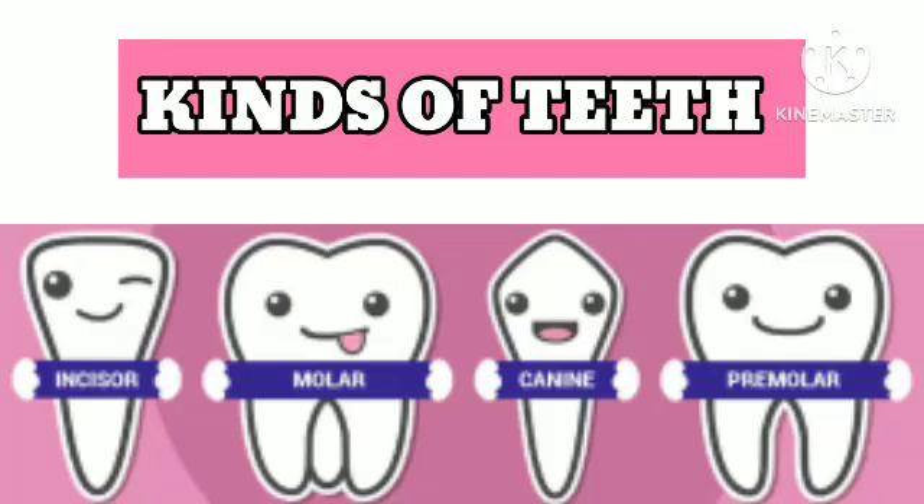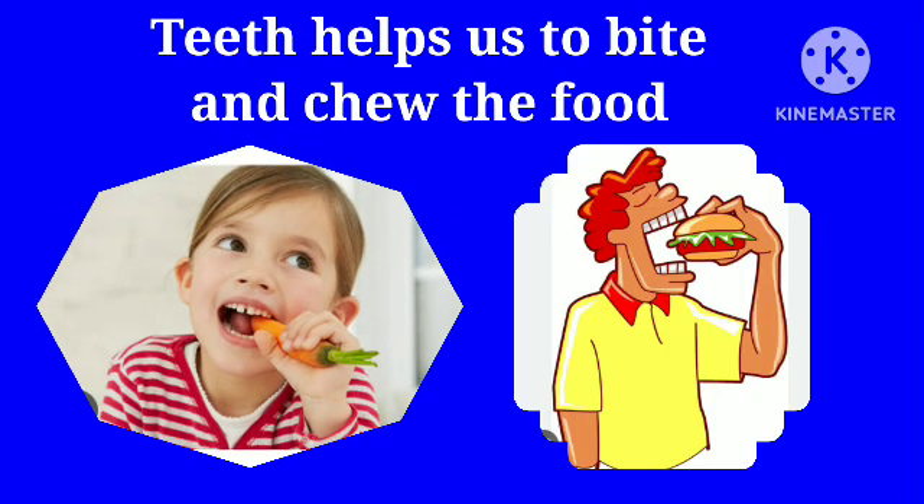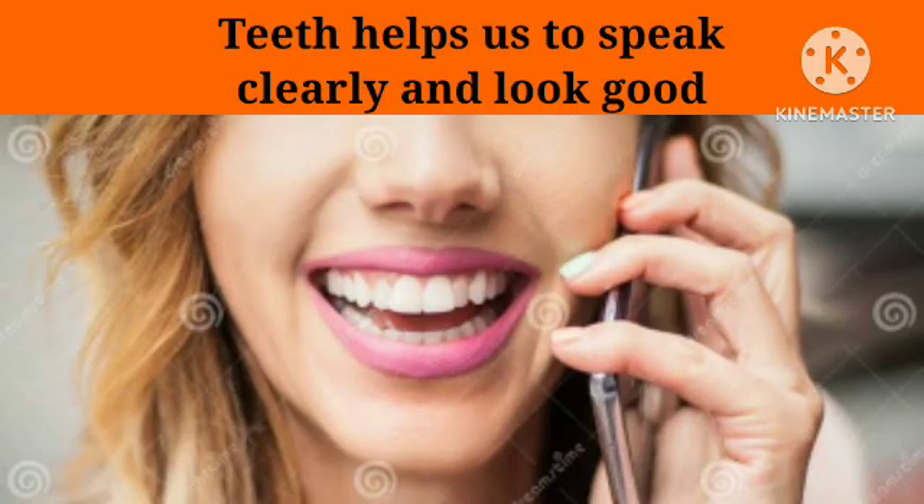Hello children, today we are going to study about kinds of teeth. So without wasting any time, let's get started. Teeth help us to bite and chew the food to make it smaller and easier to swallow. They help us to speak clearly and look good.